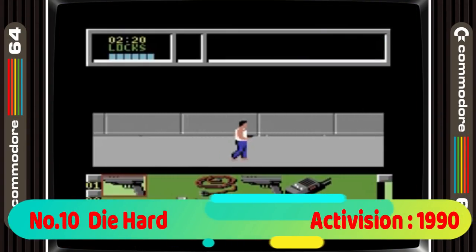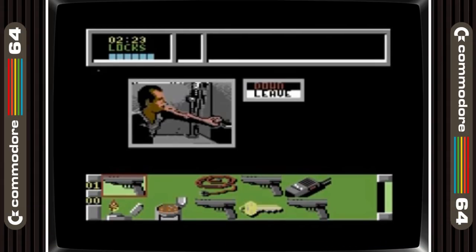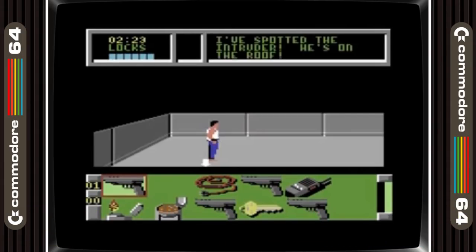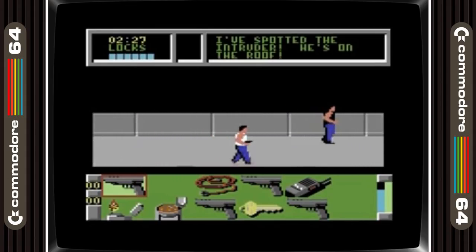In 10th place is Die Hard. Die Hard is one of my favourite movies ever and in this game you play the part of John McClane taking on the terrorists that have taken hostage workers in the Nakatomi Tower. It's a great action adventure game that follows the plot of the movie well.